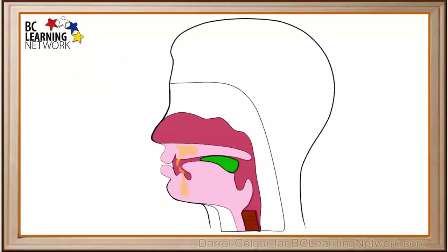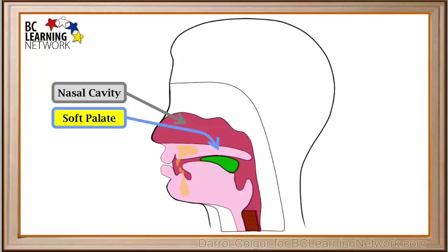Here we will label and describe some of the parts in the area of the pharynx. The nasal cavity is the area behind the nose in which air enters and leaves the body. Here is the soft palate — it is the back, non-bony part of the roof of the mouth. Here is the mouth, where food and air can enter and leave the body.